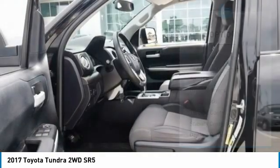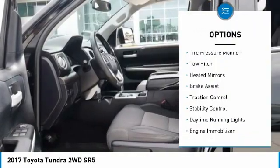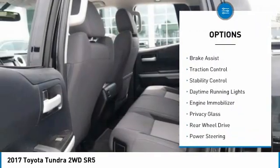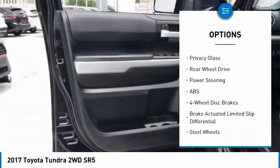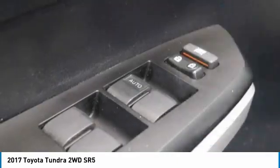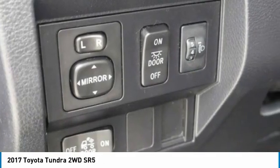Here are some of this vehicle's great options: sliding rear window, tire pressure monitor, tow hitch, heated mirrors, brake assist, traction control, stability control, daytime running lights, engine immobilizer, and privacy glass.